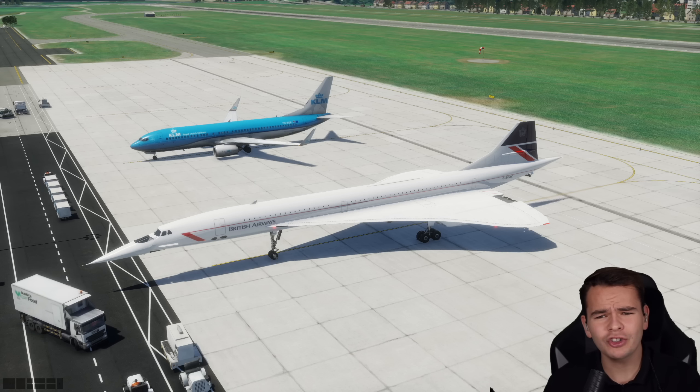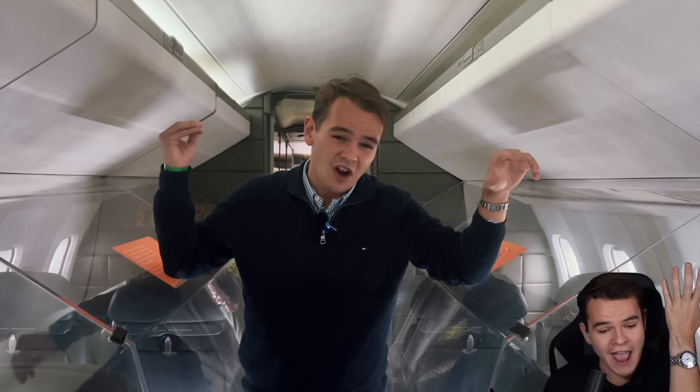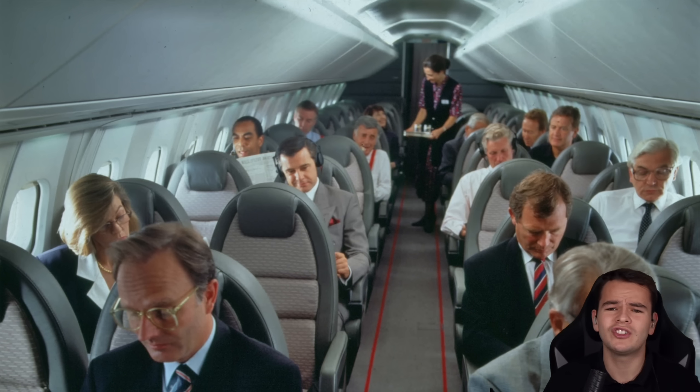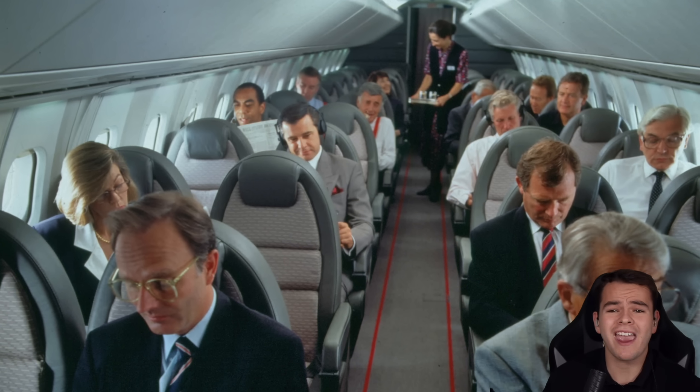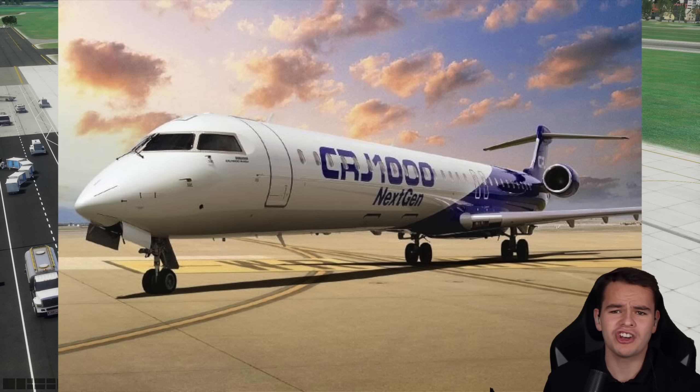I think it's also because of its size. It's actually quite small if you see it in real life, especially the cabin. The windows are the size of a hand. If you're above 6 feet tall, you can't stand up in the Concorde. It only has a 2x2 seating arrangement and can only carry 100 passengers, which is about as much as a CRJ-1000.